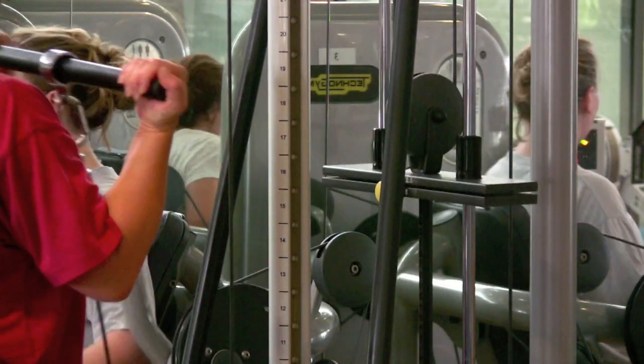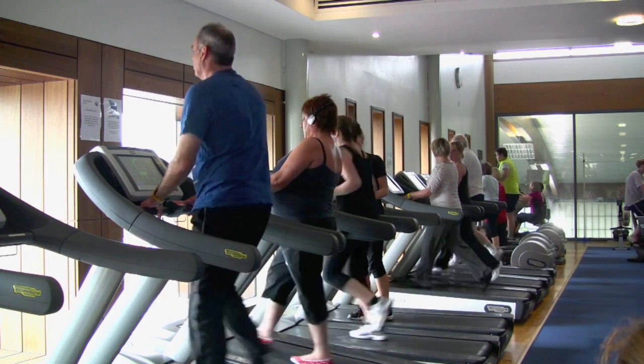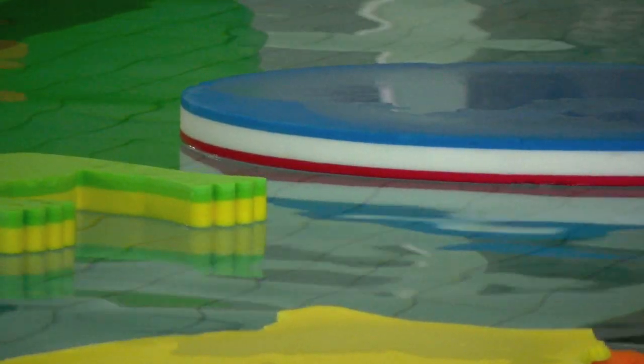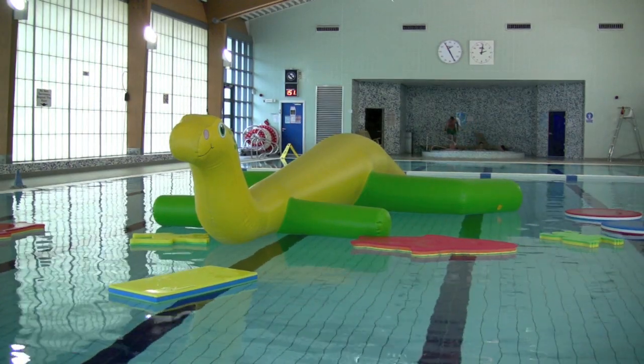Alongside this we have a 60-station gym with the latest technology and a full-sized pool. We also have a giant inflatable in the pool to entertain the kids, as well as a relaxing hydrotherapy area for people who want to unwind.